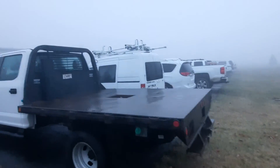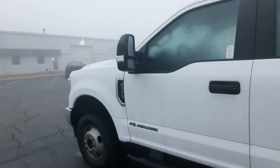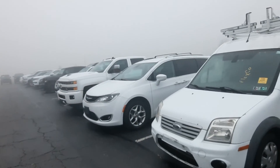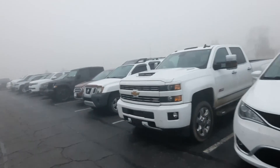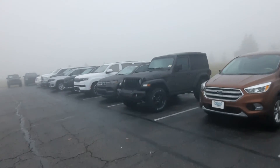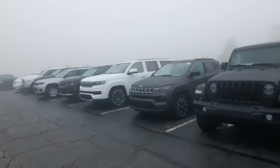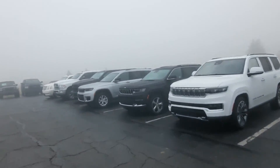Another flatbed, a little transit van. Down here are those new ones — a couple of Grand Cherokees, a Wagoneer, and some new trucks.